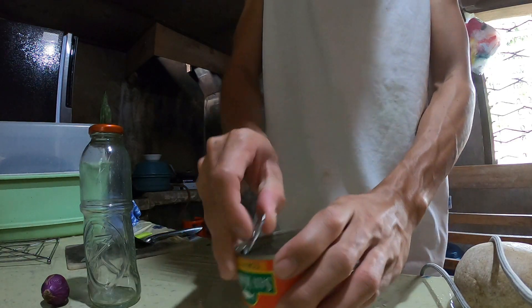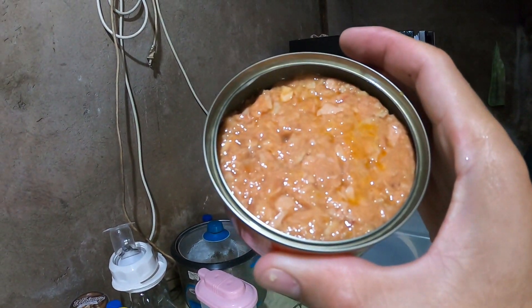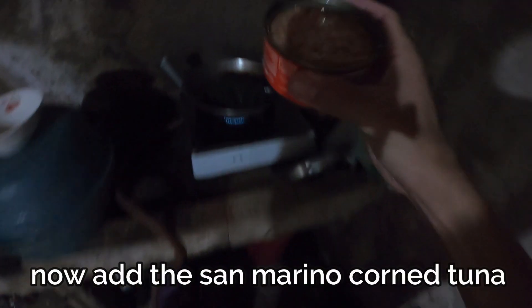I'm going to put it in the bag. 1 cup of sauce, 1 cup of oil, 1 cup of water.